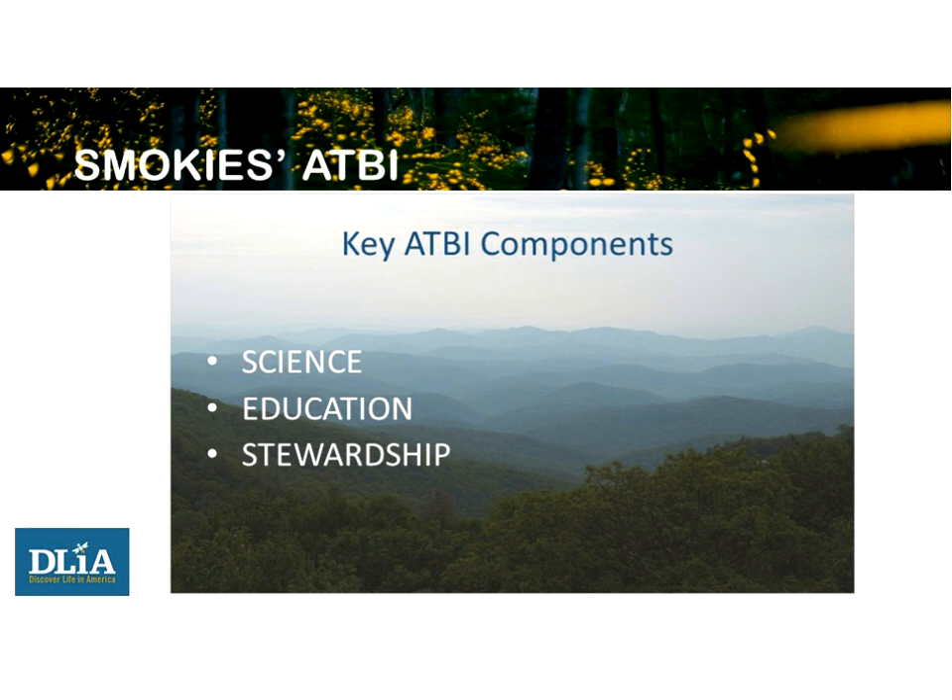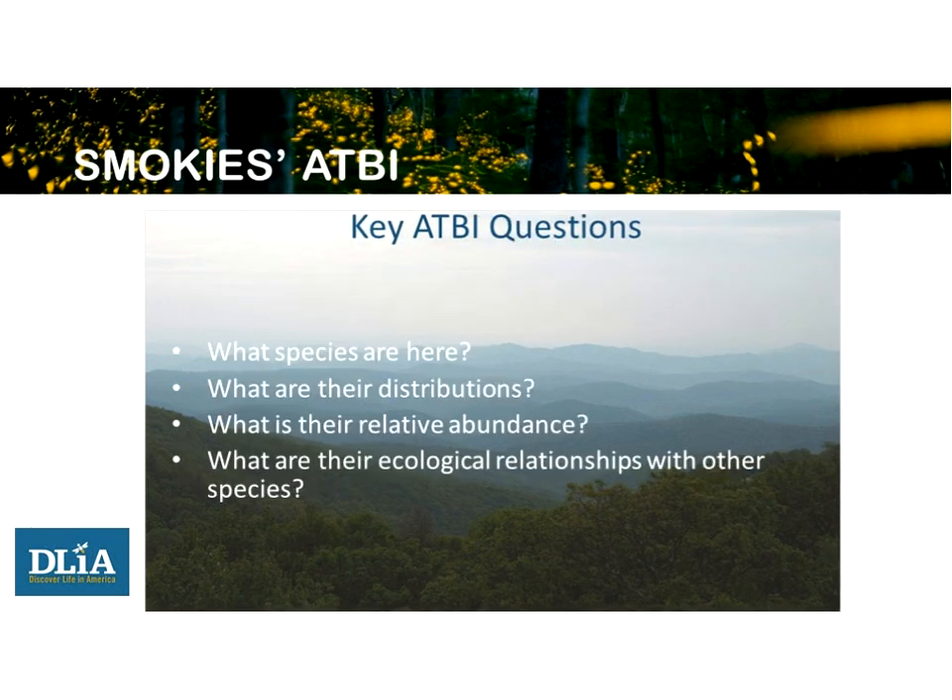The ATBI has three components: science as the leading component, followed by education and stewardship. Four basic questions are addressed: what species are in the given area, what are their distributions, what is their relative abundance — common or rare — and what are their ecological relationships and roles in the environment?